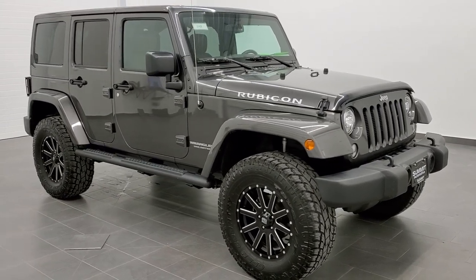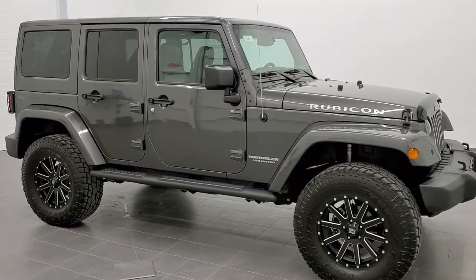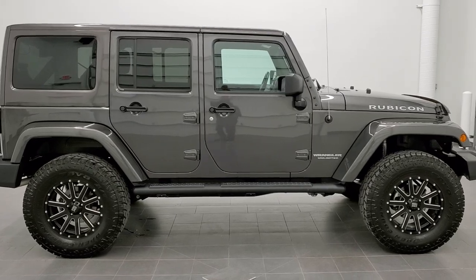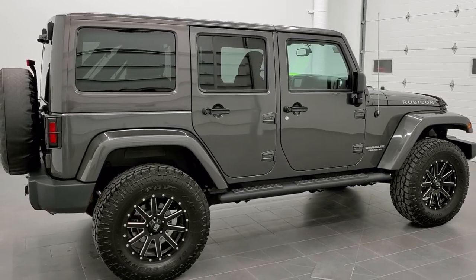This is stock number 11151. We are here at Summit Automotive in Fond du Lac, Wisconsin — your new and used Jeep and Jeep Wrangler headquarters. Today we are checking out quite possibly one of the best looking Wranglers we've ever had on our lot: a 2017 Jeep Wrangler Unlimited Rubicon.